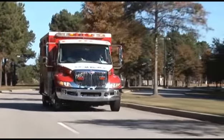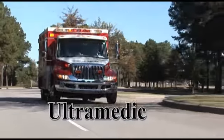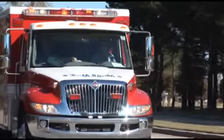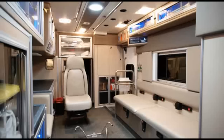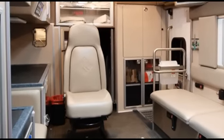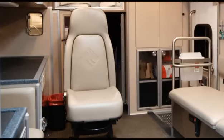The flagship of Road Rescue's emergency vehicles is the Ultramedic. It is used by over 70% of our customers and offers the most powerful blend of functionality, comfort and safety. The spacious interior of the Ultramedic provides maximum workspace for patient care. We set the industry standard for the largest interior and exterior capacity as well as the options available to customize your module.